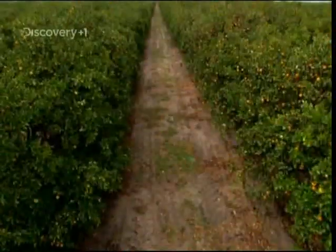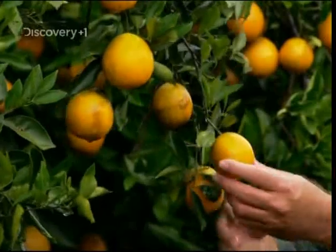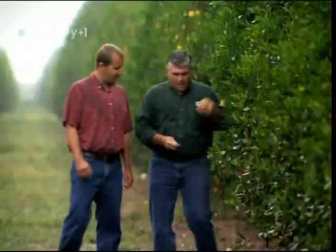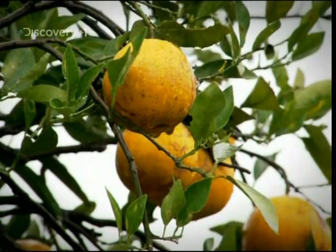To grow oranges, what you need is good soil, large quantities of blissful Florida sunshine, and buckets and buckets of rain. They don't like to advertise it, but the Sunshine State is also the soggy state.